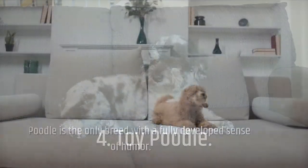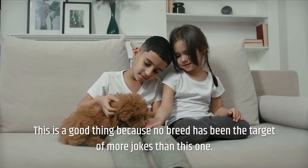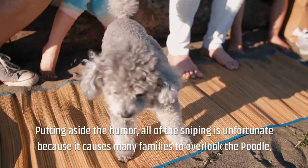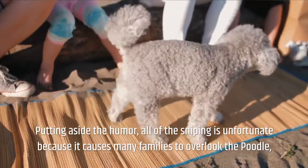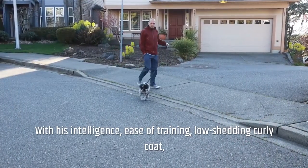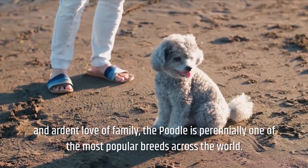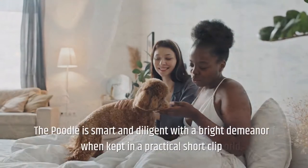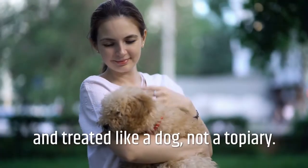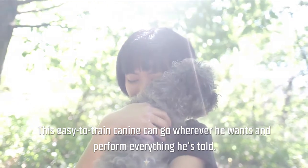Number 4: Toy Poodle. The poodle is often the target of jokes, but this is unfortunate because it causes many families to overlook the poodle — a smart and hard-working breed. With his intelligence, ease of training, low-shedding curly coat, and ardent love of family, the poodle is perennially one of the most popular breeds across the world. When kept in a practical short clip and treated like a dog, the poodle is smart and diligent with a bright demeanor, and can go wherever he wants.